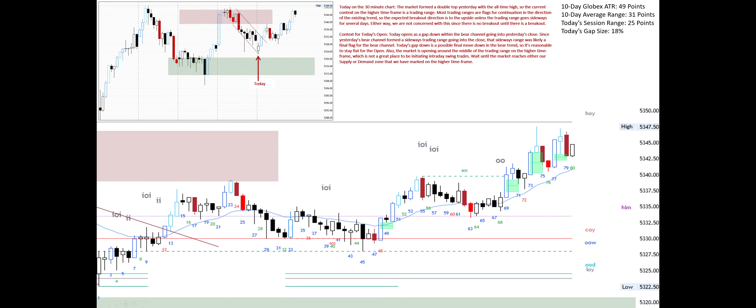Today on the 30-minute chart, the market formed a double-top yesterday with the all-time high, so the current context on the higher time frame is a trading range. Most trading ranges are flags for continuation in the direction of the existing trend, so the expected breakout direction is to the upside, unless the trading range goes sideways for several days.